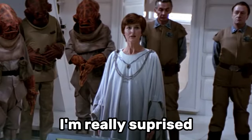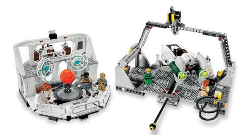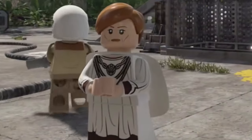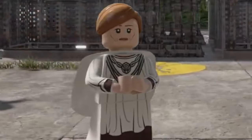One Star Wars character I'm really surprised LEGO has only made once is Mon Mothma. She appeared in the Home 1 Mon Calamari Star Cruiser set in 2009, and more than a decade later LEGO still hasn't remade this minifigure. I think it will be great to see an updated Mon Mothma minifigure based off her appearance in Andor. LEGO actually already has an updated Mon Mothma minifigure design from the Skywalker Saga game, and that would be amazing to see in a set.